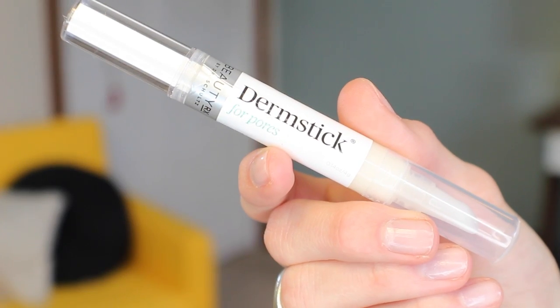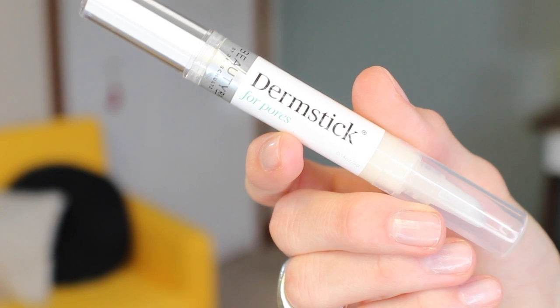Hey YouTube, it's Casey and we are talking about instant skincare results. Sticking on the theme of exfoliation and brightening, this is the Dermstick for Pores from BeautyRx by Dr. Schultz. This product was actually sent to me by BeautyRx and I was intrigued because it seemed a little bit gimmicky — a twist-up pen that's supposed to minimize pores on your nose or anywhere on the face that you have large pores. But as you can tell because I'm putting it in this video, it actually worked.